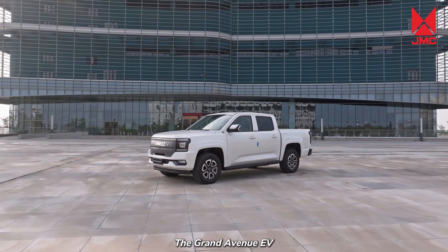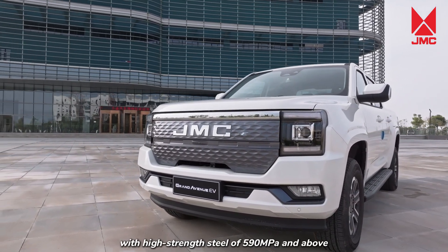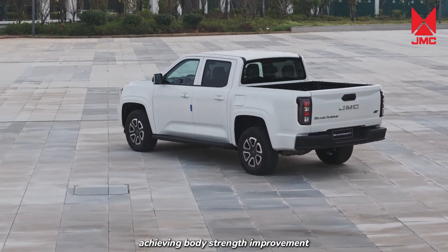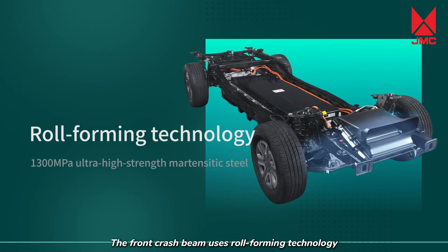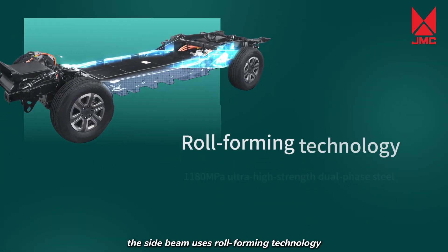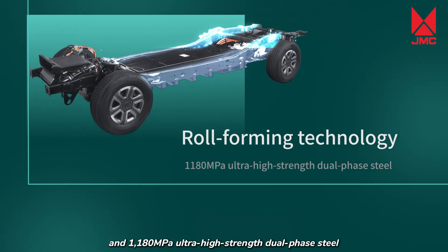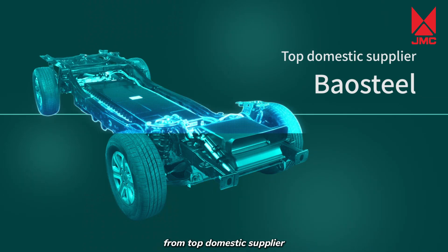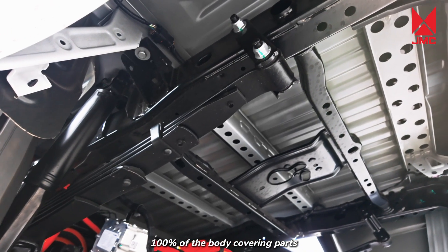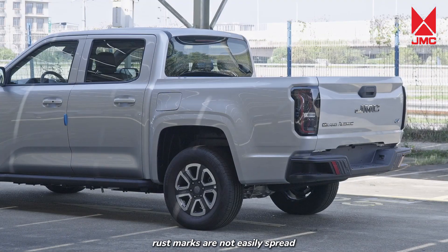Safety. The Grand Avenue EV has a high-strength steel ratio of up to 65% in its body structure, with high-strength steel of 590 MPa and above accounting for up to 15%, achieving body-strength improvement while meeting lightweight goals. The front crash beam uses roll-forming technology with 1,300 MPa ultra-high-strength martensitic steel. The side beam uses roll-forming technology with 1,180 MPa ultra-high-strength dual-phase steel. All steel materials are sourced from top domestic supplier Baosteel, with good quality and stable body performance. 100% of the body-covering parts use galvanized plates, and even if the paint surface is scratched, rust marks are not easily spread.